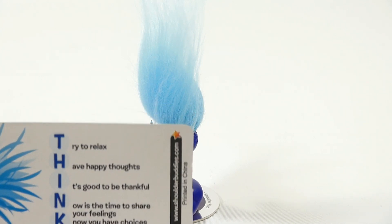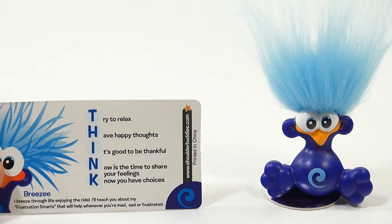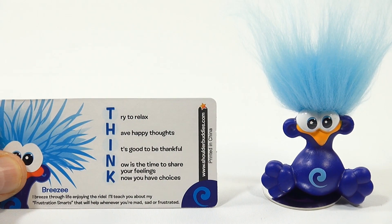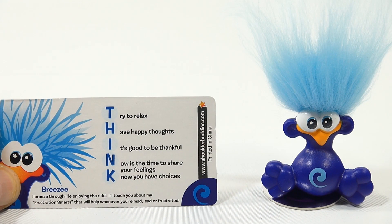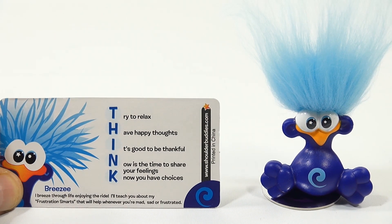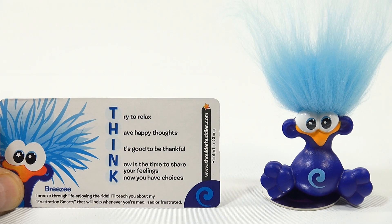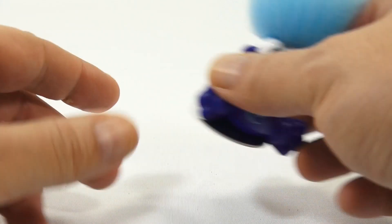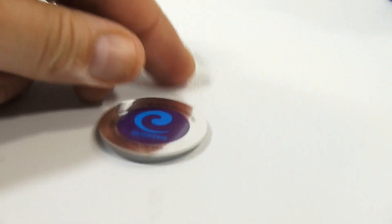Here's what the card says: try to relax, have happy thoughts, it's good to be thankful, now is the time to share your feelings, you have choices. Breezy says: I breeze through life enjoying the ride — I'll teach you about my frustration smarts that will help whenever you're mad, sad, or frustrated. That's the card that comes with this one.